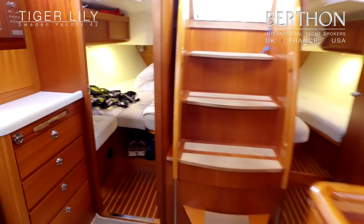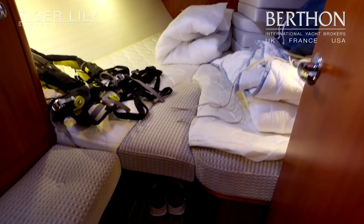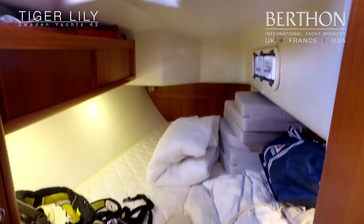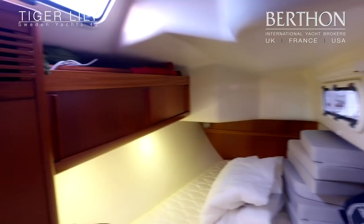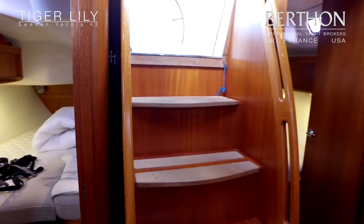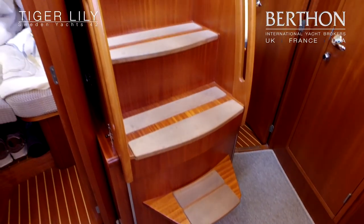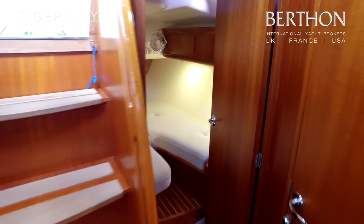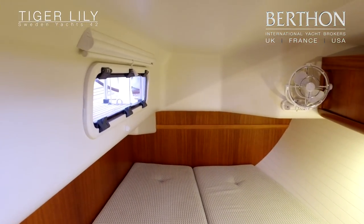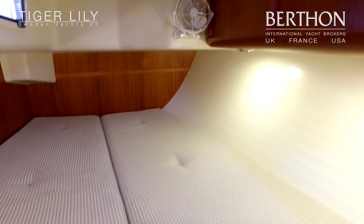Heading aft to the starboard aft cabin — the boat is in commission, so excuse the cushions. There's a little infill so it will run as a double or two singles. New cockpit cushions tucked at the aft end of the berth, with hanging stowage. The companionway steps are nice and shallow — it's not a steep companionway at all. Port side cabin is nice and clear with another new fan. The upholstery is in fairly spotless condition.